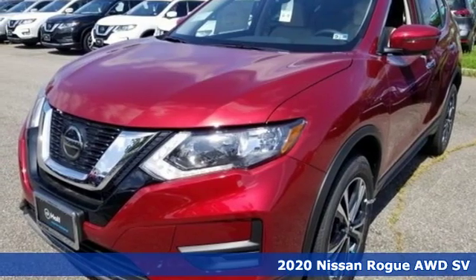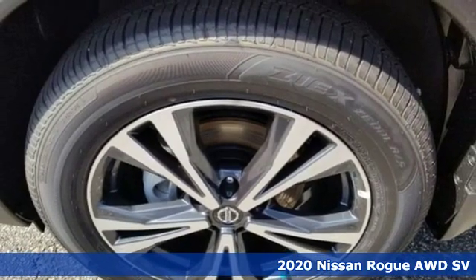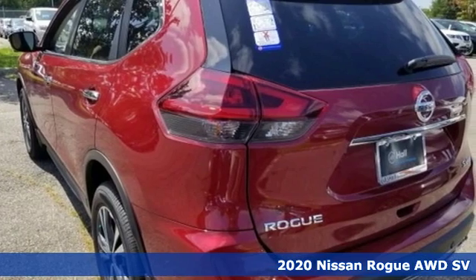Here's a new 2020 Nissan Rogue. It always meets your needs, and when you need more, this crossover delivers. And it comes with all the amenities you need.